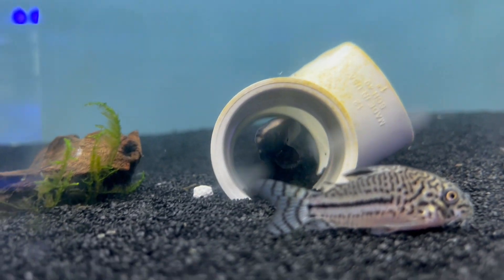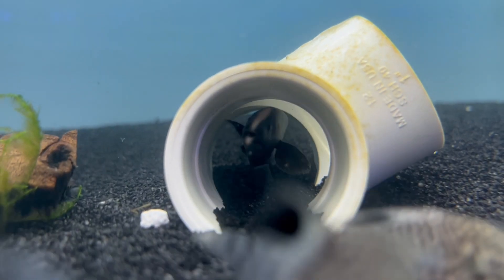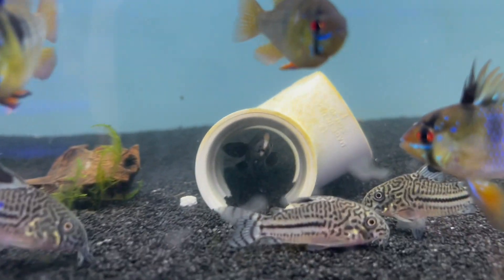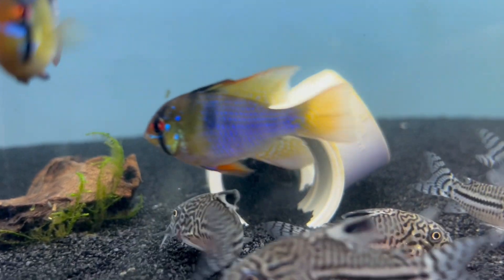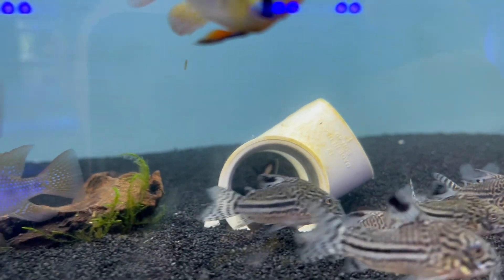Last but not least, we have in a clown knife fish. Everybody always loves them — very interesting animal. They do get a decent size and they are more of a nocturnal animal, but you can train them to come out during the day. They have a really neat way of swimming. I definitely suggest coming by and checking these guys out — ask us to feed them when you come in so you can see how they react to food.